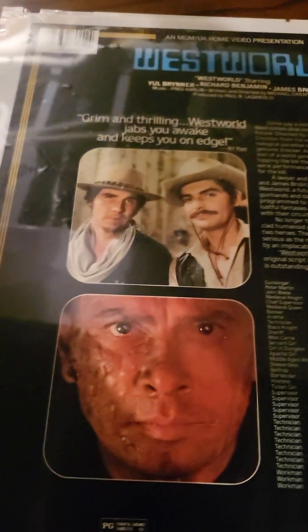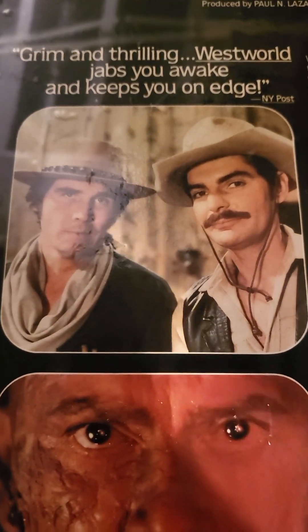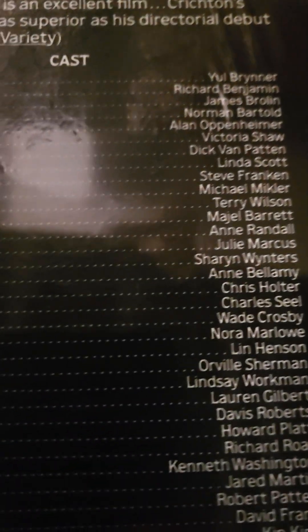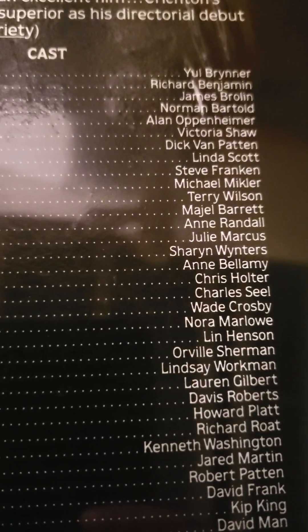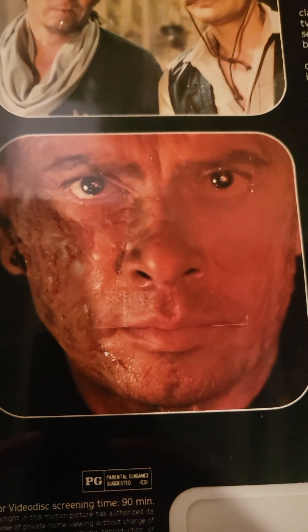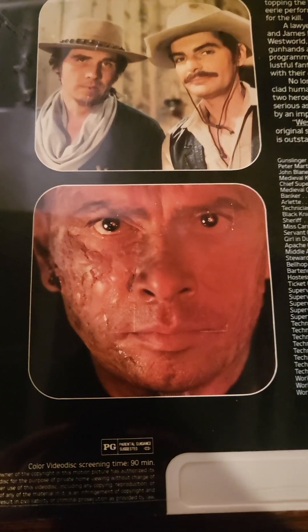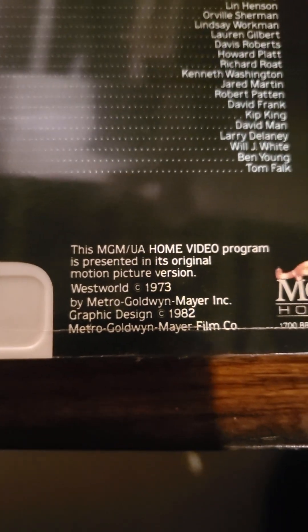As you can see, this one is completely sealed, and there are our two stars, James Brolin and Richard Benjamin. Our cast of very famous people — especially everybody remembers Yul Brynner as the robot gunman in this movie. You can see the movie was originally made in 1973.